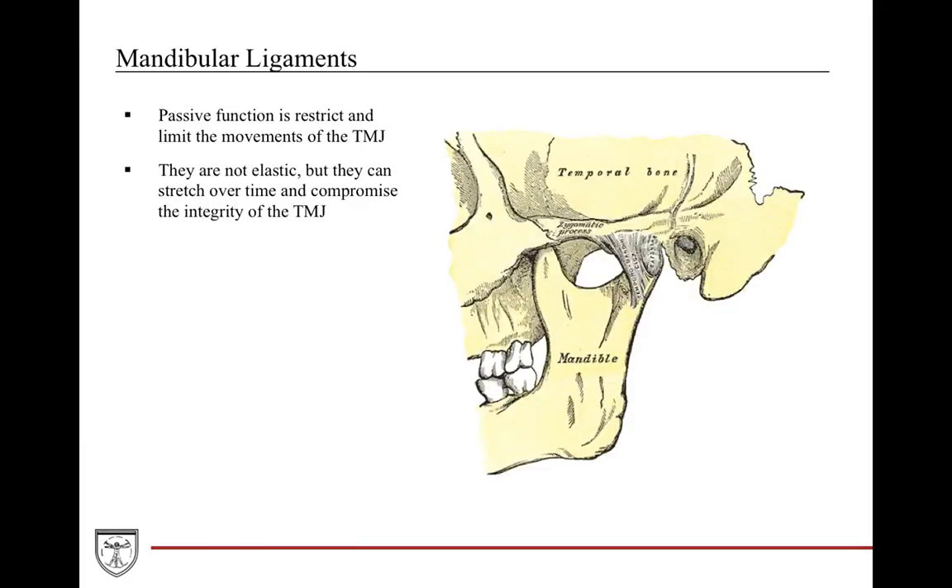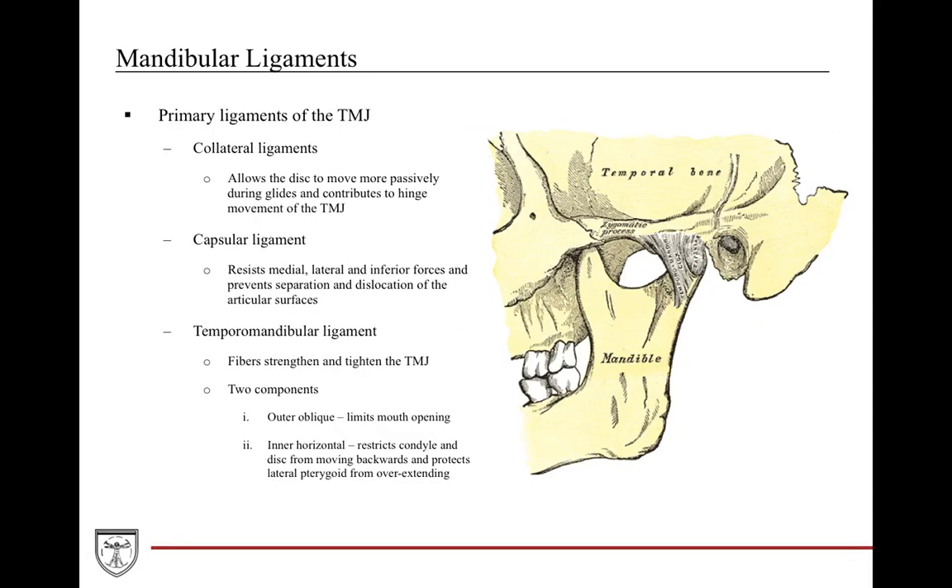The mandibular ligaments are very important because they help with passive function — restricting and limiting excessive movements in the TMJ to keep the mandible in a uniform, predictable position. These ligaments are not elastic, so they do not hyperextend or hyperflex. However, they can stretch over time, which compromises TMJ integrity. The primary ligaments include the collateral ligaments, which allow the disc to move passively during gliding and hinging, and the capsule ligament, which resists medial, lateral, and inferior forces and helps prevent dislocation.